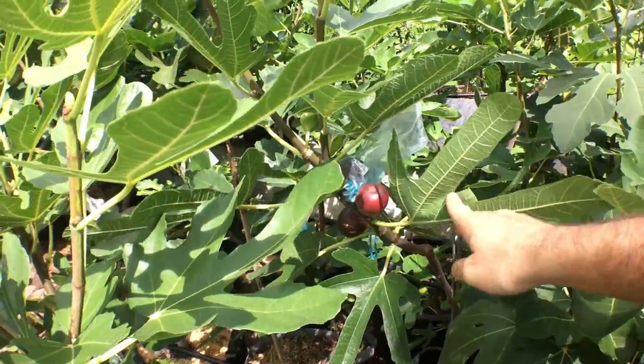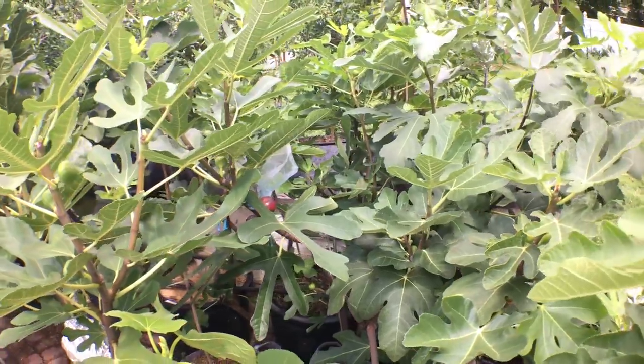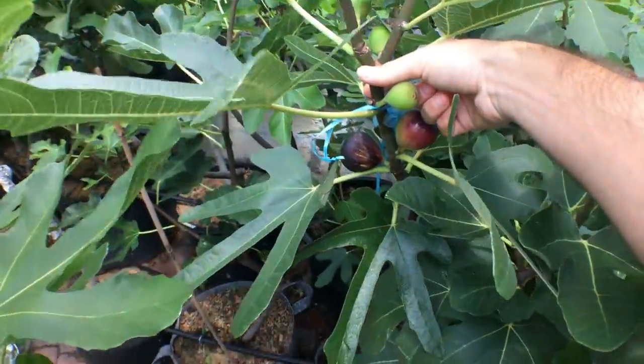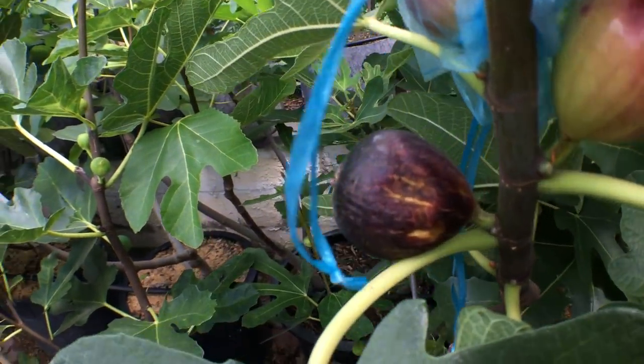It's a really nice thing to have because it has been raining here — I'm not going to lie to you — but it's still warm. And with that warmth, it really produces nice figs. You can see on the tree, this is the Ronde de Bardot fig.